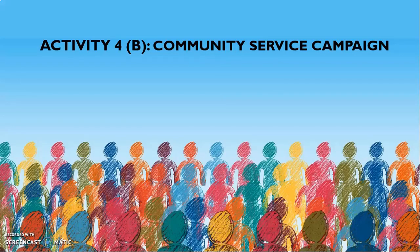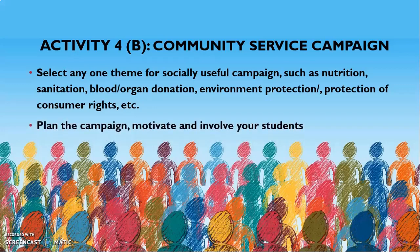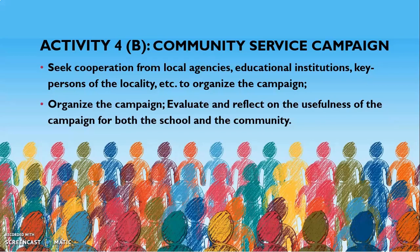Another optional activity is the community service campaign. A school is a part of a community, so you can choose any theme of socially useful campaigns such as nutrition, sanitation, blood or organ donation, environmental protection, or protection of consumer rights — any topic relevant to your own context. Plan a campaign, motivate and involve your students by taking permission from your principal. Take cooperation from local agencies, educational institutions, and key persons in the locality. Organize the campaign, evaluate and reflect on its usefulness for both the school and the community, and prepare a report. You can include photographs, the method adopted to organize the campaign, why you chose it, and its impact on society and school.